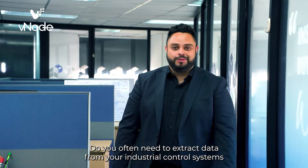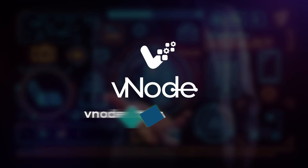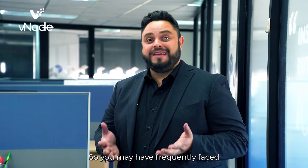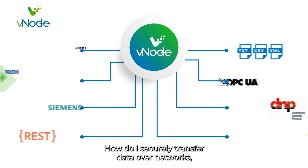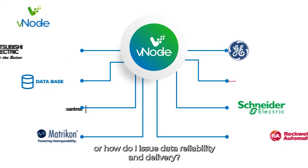Do you often need to extract data from your industrial control systems to use it in other software systems? You may have frequently faced challenges such as: how do I extract data from the controller? How do I securely transfer data over networks? Or, how do I ensure data reliability and delivery?